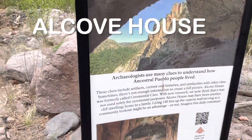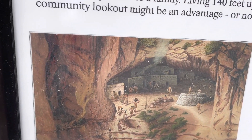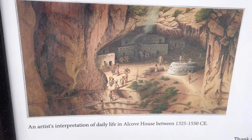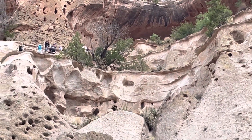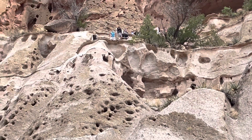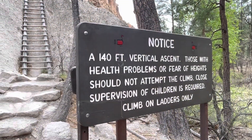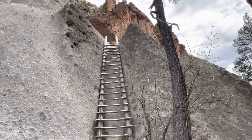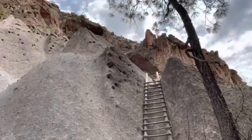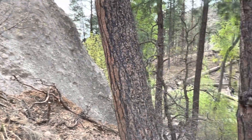The alcove house. That's an artist's interpretation of what the activity would have looked like in there between 1325 and 1550. The alcove house is right up there. That's the first stairs. It's as close as you're going to get, viewers.